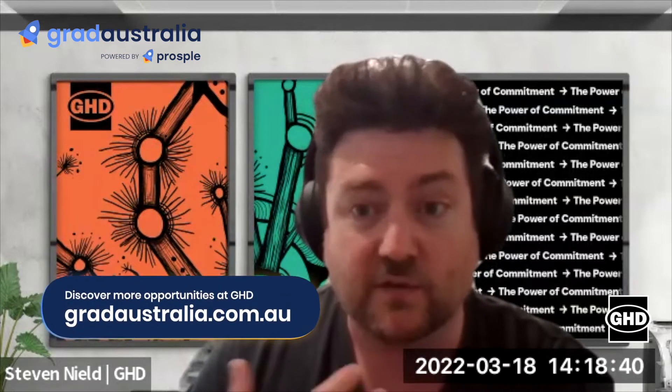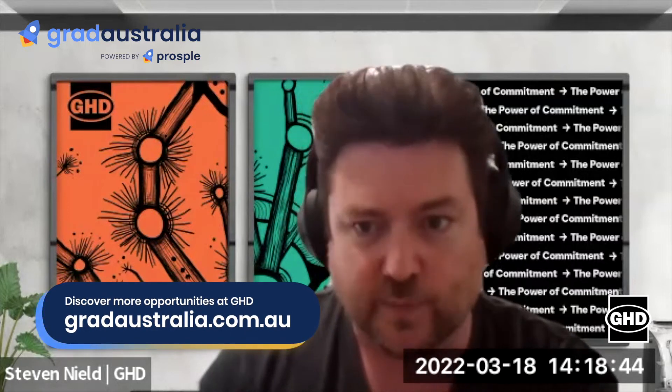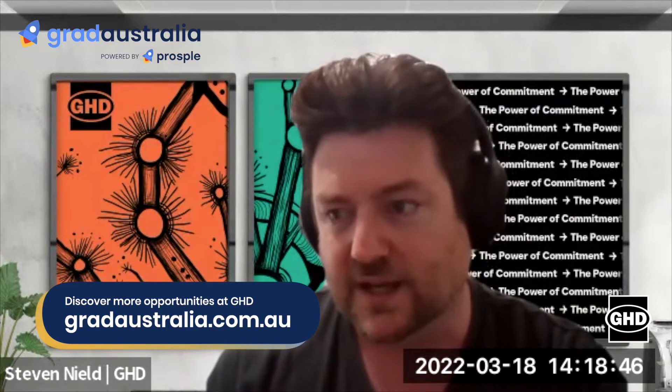Getting an internship with us here at GHD is very similar to the process that you go through to get a graduate position as well. It's often why we look at our interns as our future graduates as we're recruiting them. So again, very similar to grads, it's to think about your technical background, the experiences that you've had, and how that relates to a business like ours.